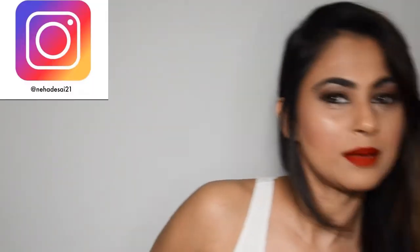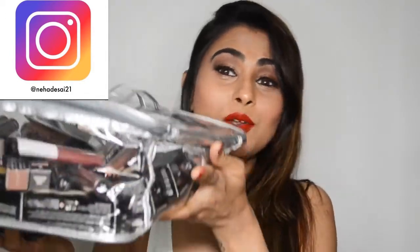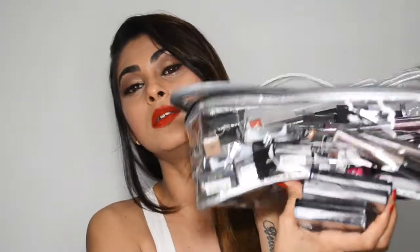Hey guys, welcome back to my channel! In today's video I'm going to be trying out some new products by NYX. We are trying out a lot of new products that have been sent to me recently. If you follow me on Instagram, you know that NYX India sent me a lot of products, and there's also a huge giveaway by NYX going on on my Instagram right now. Today we're gonna try out a couple of them.